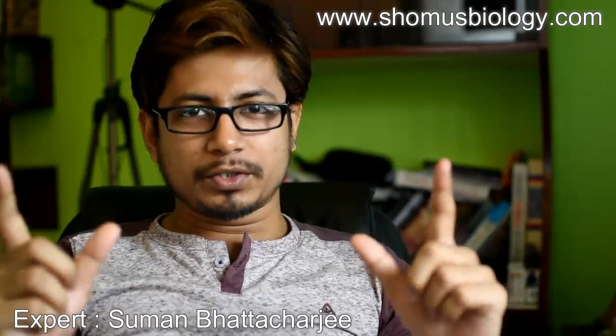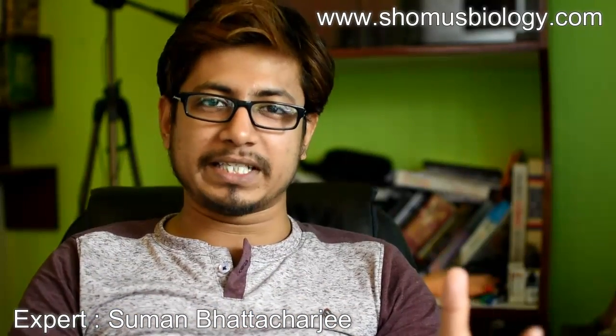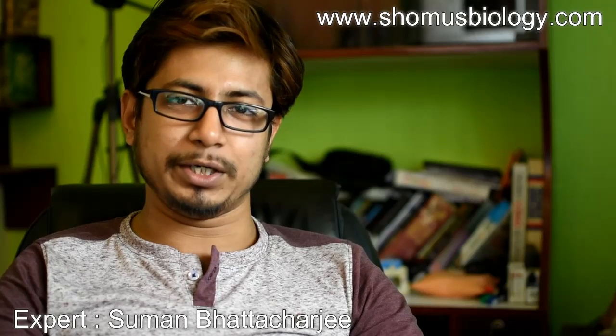Welcome back friends, welcome to another video session with Suman Bhattacharji regarding Know Your Exam. As we all know, knowing your exam is really important — the exam pattern, the date of the exam, and the type of question paper are very important to qualify an exam. In this video we are going to talk about the JNU entrance examination, which is an MSc qualifier examination conducted by JNU.